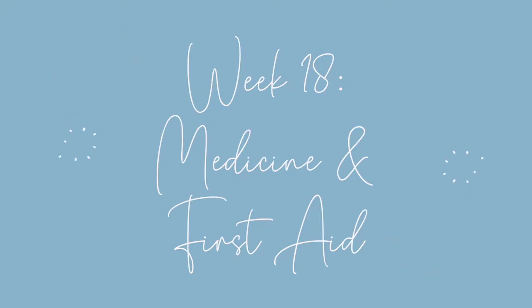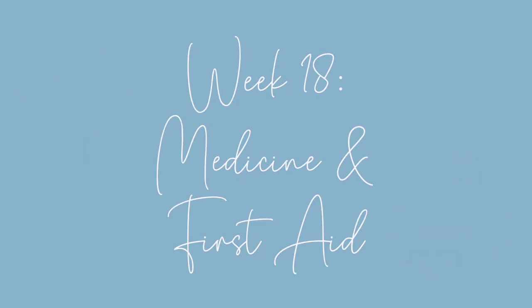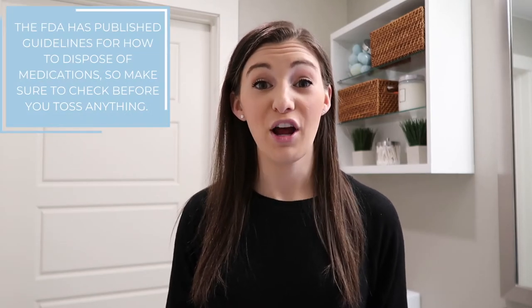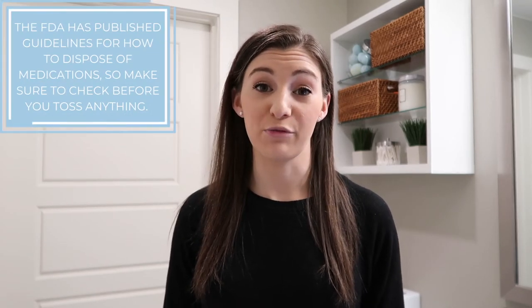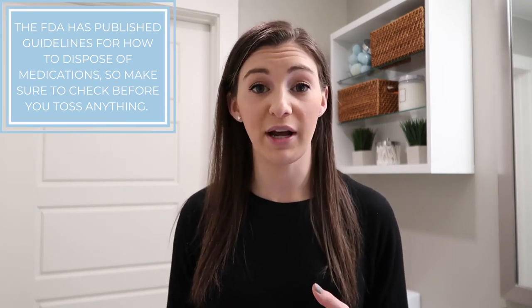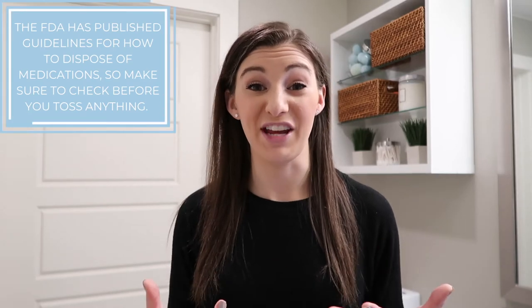Week 18 we're going to move on to our medicine cabinet and all of your first aid supplies. These have their own special rules, especially when it comes to disposal. When you decide what items to declutter, make sure you're disposing of them properly. You can Google how to do this depending on whether it's a prescription item or just another first aid or medication. You don't want to throw those away in the garbage, especially if you have small children — make sure you're taking the proper care.